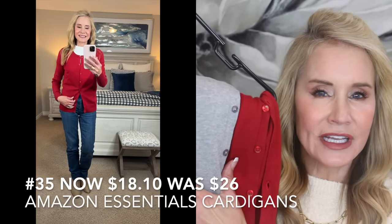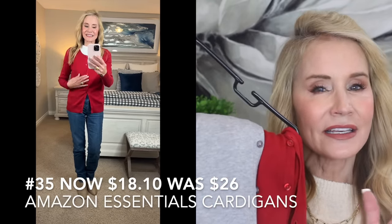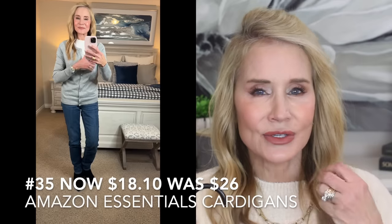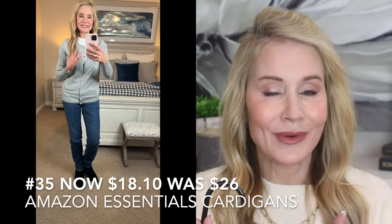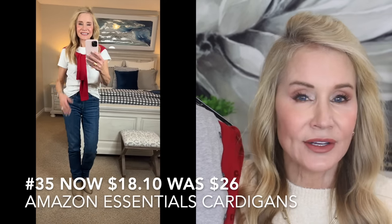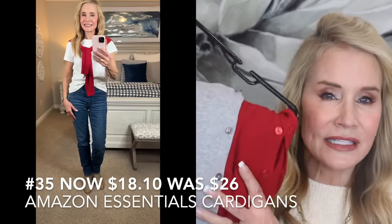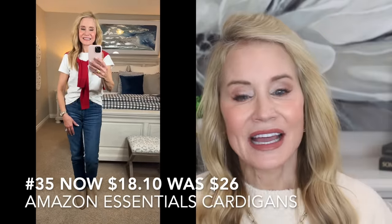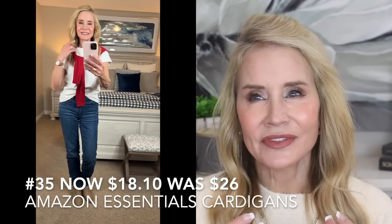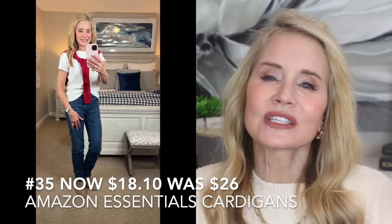This outfit features an Amazon Essentials cardigan — I think I even have a black one in my closet. I discovered a new way to wear it: I never liked cardigans buttoned all the way up, so I wear it mostly open to the little t-shirt underneath. These Amazon Essentials cardigans are super on sale during Prime Day — they're $18.10, down from $26, and they're super quality. Another neat thing is you can tie them around your neck — something about a woman with a cardigan around her neck looks effortlessly chic. Quiet luxury is the look — like, 'oh I just threw this sweater on, don't I look fabulous.'